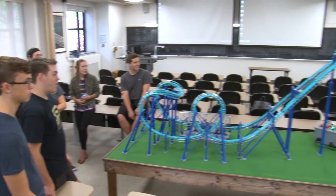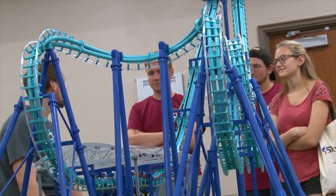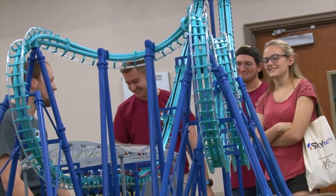Matt is a firm believer in how 3D printing can inspire others and foster community, so he makes all of his files available online for free, with build instructions, so you can try it yourself.